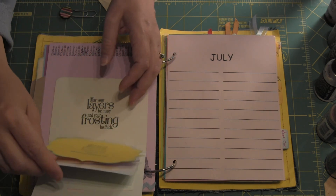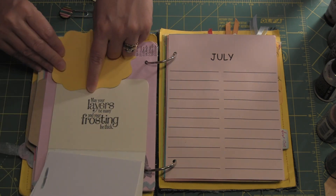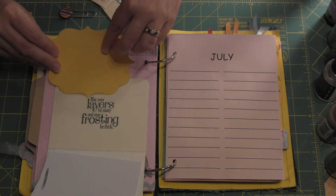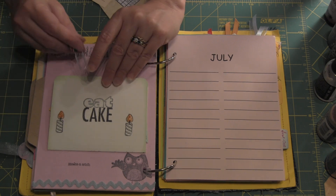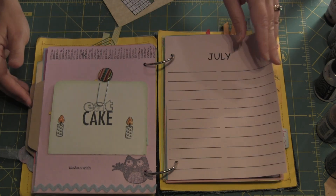This actually has Mona's information on the other side, so I'm going to leave that covered. And 'may our layers be many and your frosting be thick' — I personally love thick frosting. I think that is an extremely well done page. I just love this book. This book is so adorable.